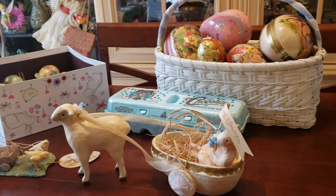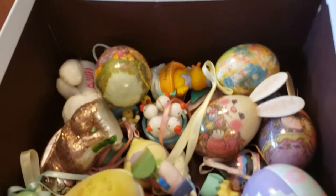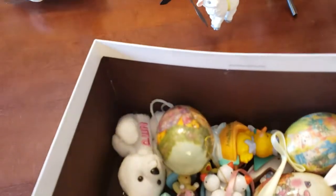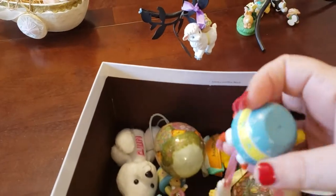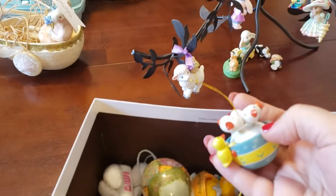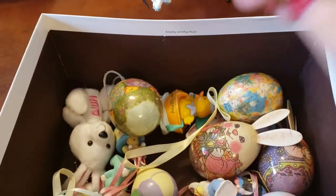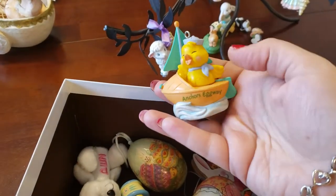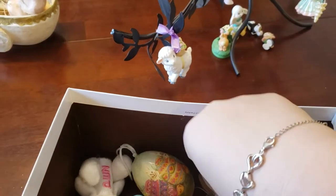I do have other Easter ornaments that aren't Hallmark, so we'll just peek in here real quick. All different kinds — I've got blown glass, I've got these old-time wooden ones from Germany, some chicks and a duck. And then this one's from Avon, which I absolutely love — it's a little chick and it says 'Anchors Eggs Away.' It's really heavy, it's like a rubbery kind of one.